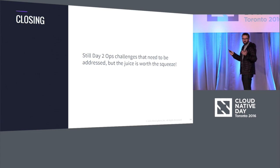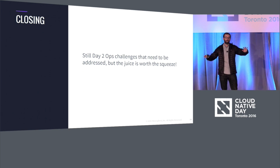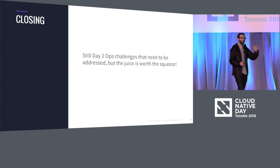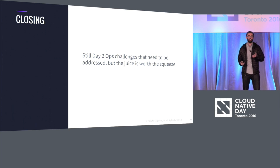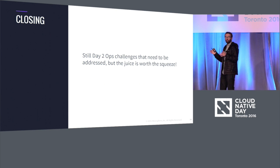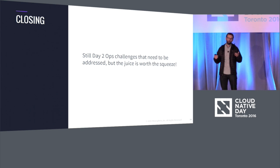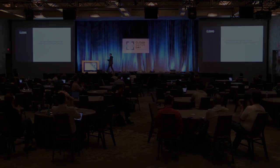So in closing, hopefully I didn't scare everybody away from all this. To me, the crux is that there's still a bunch of day two ops challenges, but we as an industry continue to make an amazing amount of headway in the right direction, and the juice is definitely worth the squeeze. When you get to the place of being able to actually run and operate your organizations in this way, you'll be really thankful that you did. Thanks so much.